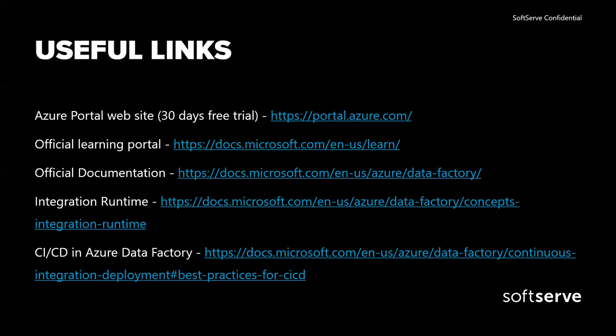I have also included a few useful links to look through. That's it from my side — you are welcome to ask any questions, I will be glad to answer them.